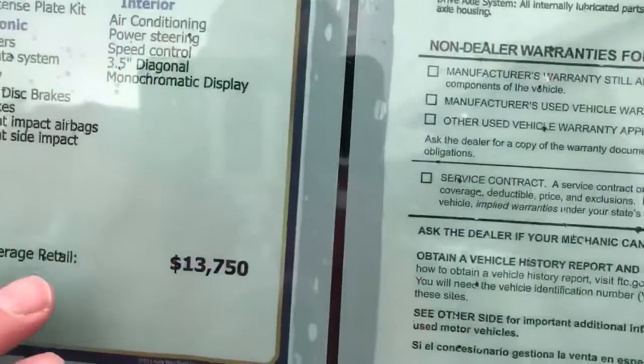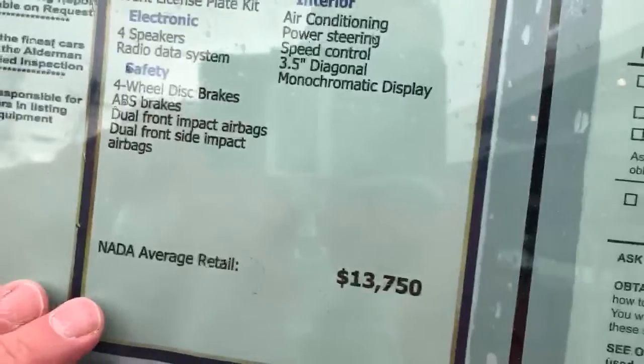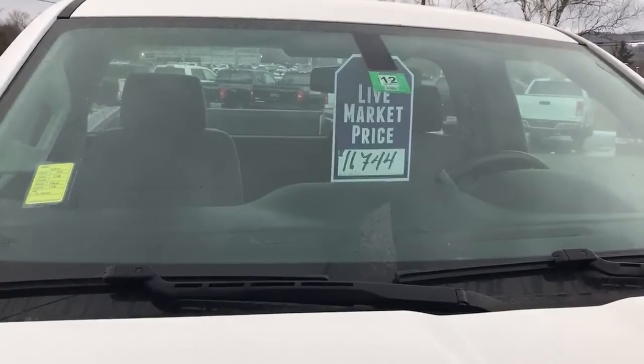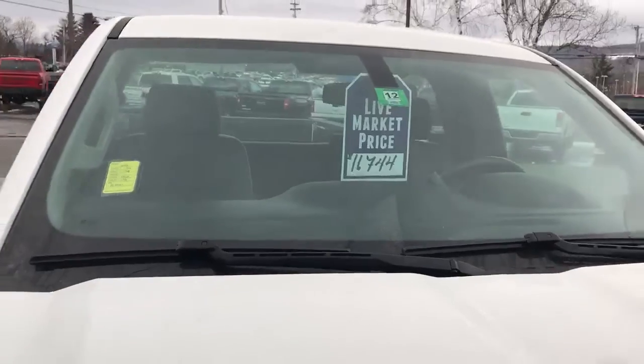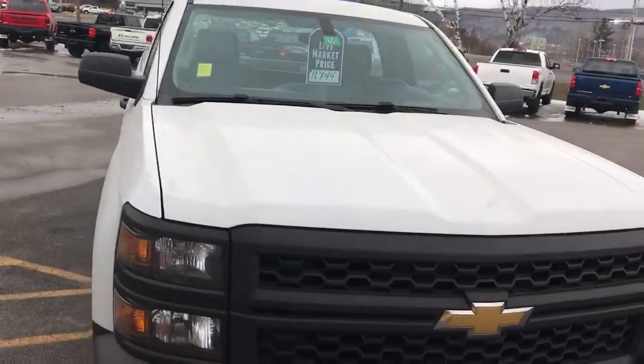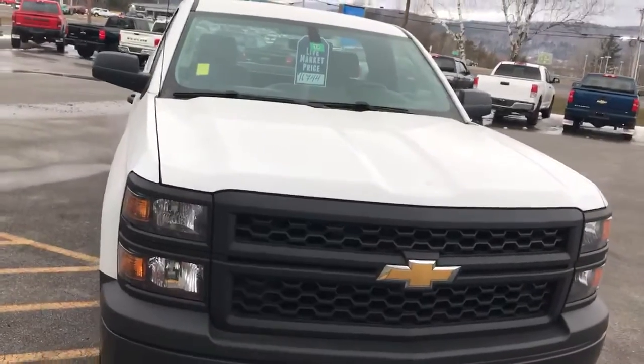What I really like about this truck is the price. The average book value is $13,750, but right now this truck is priced at $11,744 — that's $2,000 below book value. If you'd like to learn more, hit the learn more button, or stop down and see it yourself here at Route 7 South in Rutland.